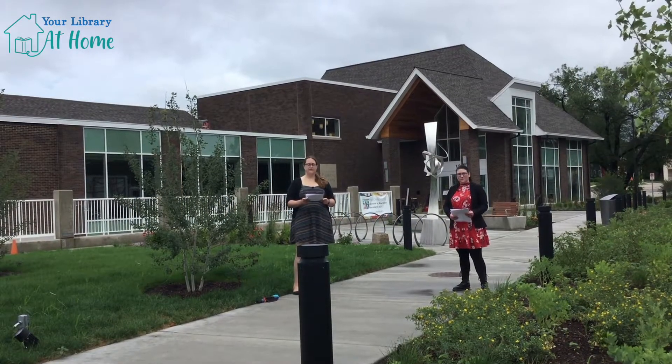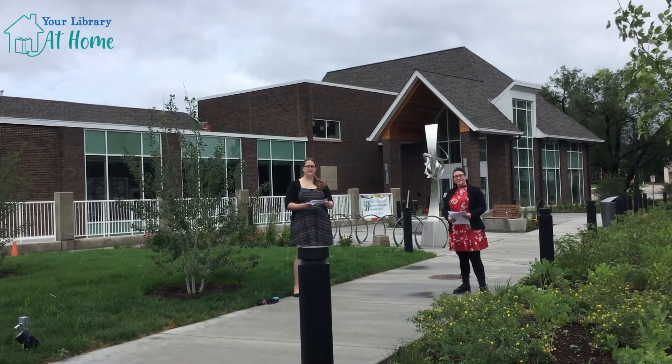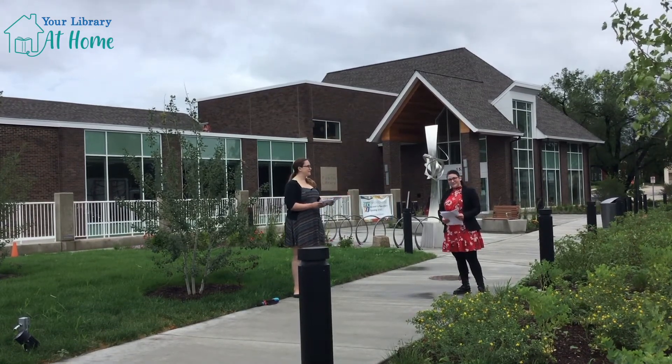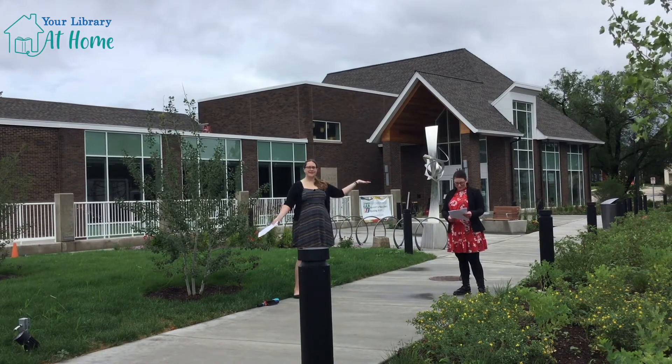Much like our city's first schools, the first version of the St. Charles Library required a subscription to use it. Welcome to Junior Historians. I'm Darcy, the middle school librarian at the St. Charles Public Library. Joining me is Lindsey Judd, the director of the St. Charles History Museum. Today, in honor of the grand reopening, the Junior Historians are exploring the history of the St. Charles Public Library.